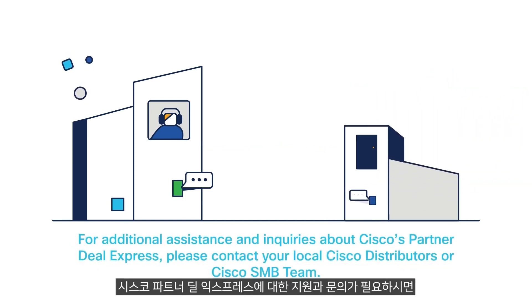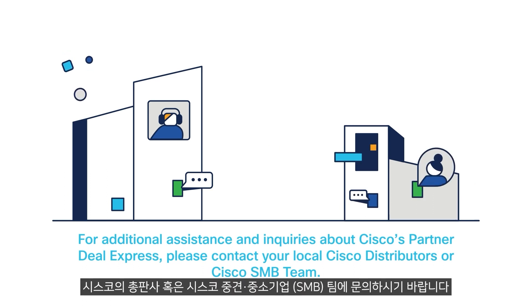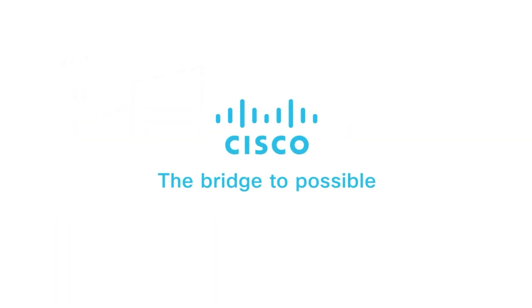For additional assistance and inquiries about Cisco's Partner Deal Express, please contact your local Cisco distributors or Cisco SMB team. Cisco — the bridge to possible.